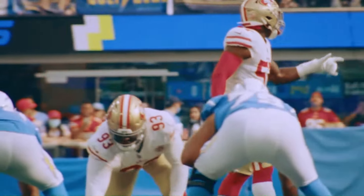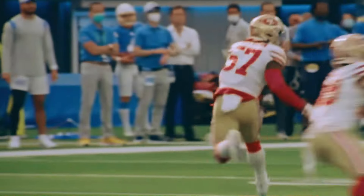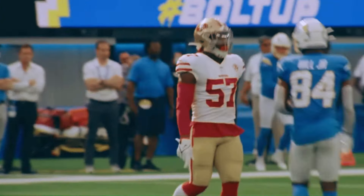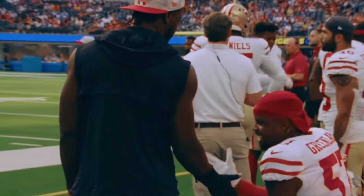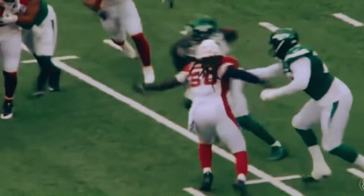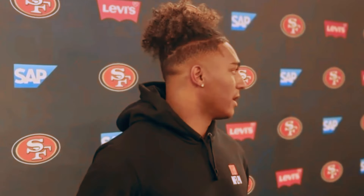One of the biggest questions facing San Francisco this offseason is who will start at linebacker come week one. Currently, it looks like Dre Greenlaw will start the year on the physically unable to perform list, meaning San Francisco needs to find not just their starter, but also who their third linebacker will be. And while San Francisco did sign Devondre Campbell this offseason, another younger player could feasibly push to start or at least be linebacker three — that being Dee Winters.